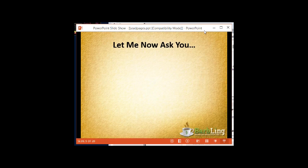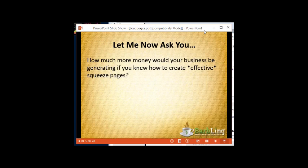Before I go into that, let me ask you: if you were really good at squeeze pages, how much more money do you think your business would be generating? Would it be more than a hundred, more than five hundred, more than a thousand dollars per month? And remember, when I say effective squeeze pages, I'm talking about squeeze pages that do more than simply get people onto your list.